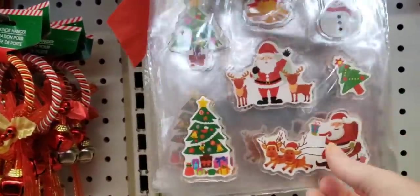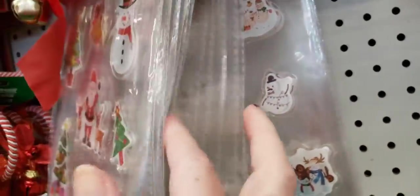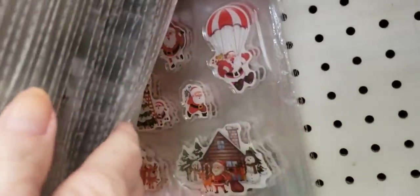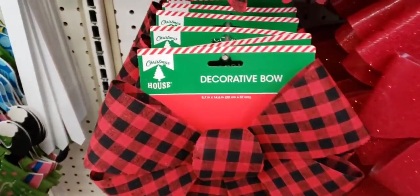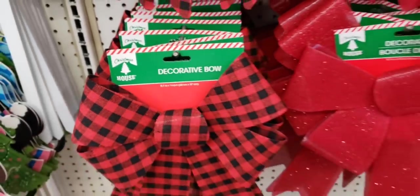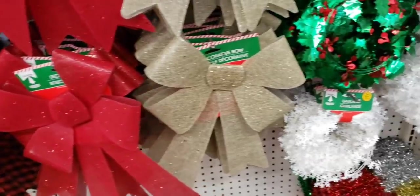Here are some of the window clings — these are like gel. Some snowmen, snowflakes, and Santas. Here's some new bows by Christmas House: buffalo checker, sparkly, and the burlap sparkly one.